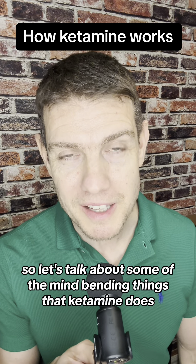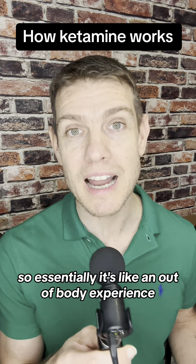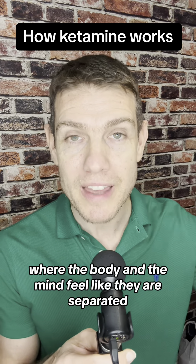So let's talk about some of the mind-bending things that ketamine does. Users experience mind-body separation — essentially it's like an out-of-body experience. This is known by the technical term dissociation, where the body and the mind feel like they are separated.